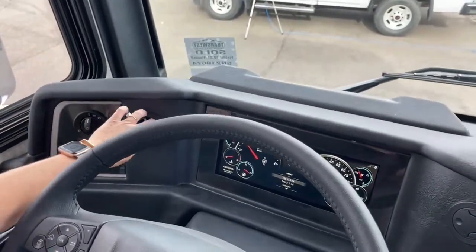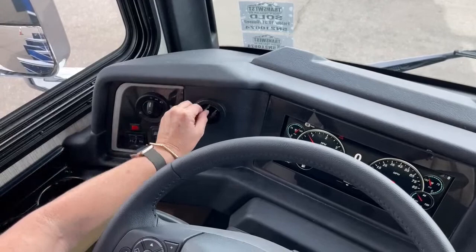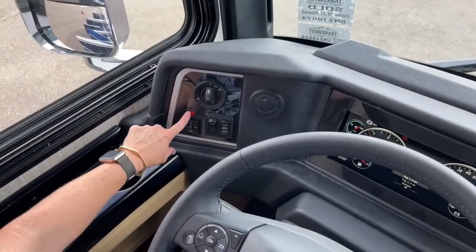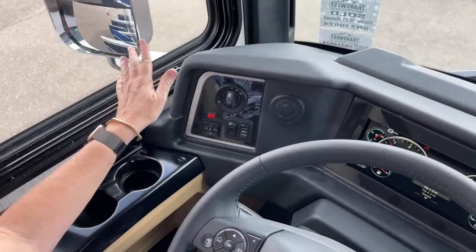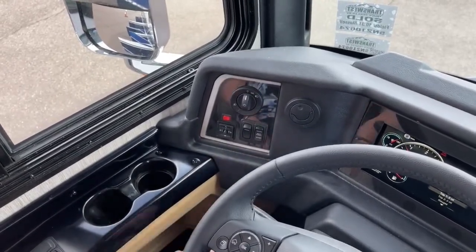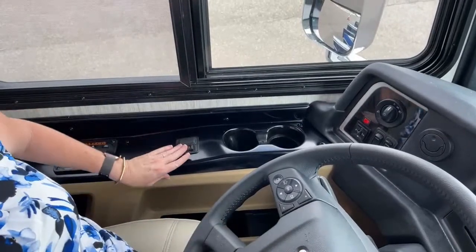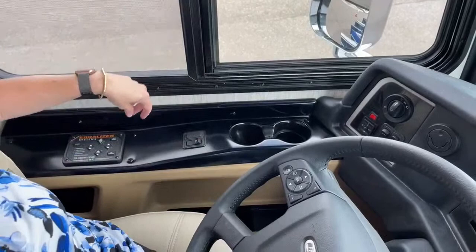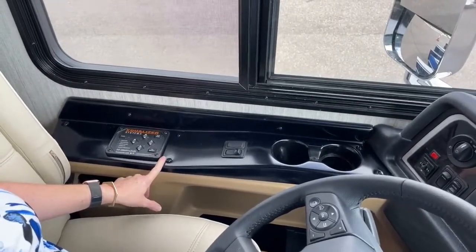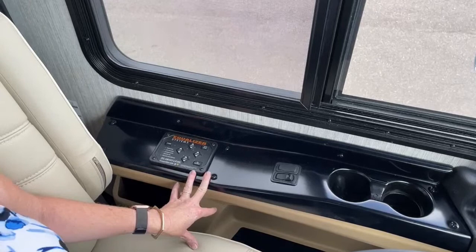We've got great dash vents that twist 360 degrees so you can direct air right at yourself. Headlights and power mirrors are both heated with defrost — nice — plus turn indicators on the mirrors. If you've got a low battery, you can boost it by holding house or chassis. Air horn is on, and there's an equalizer system here. In a future video I'll log into the phone app and show where you can download the Newmar app and the equalizer app.